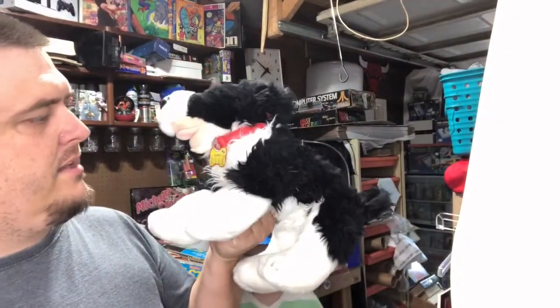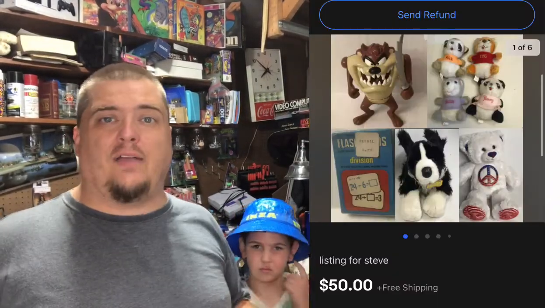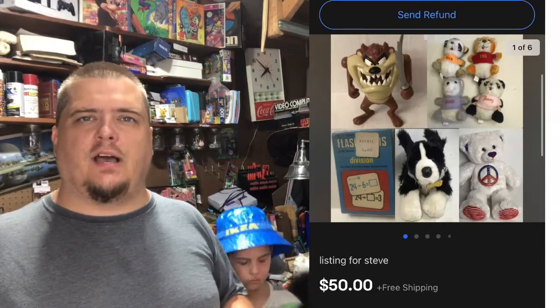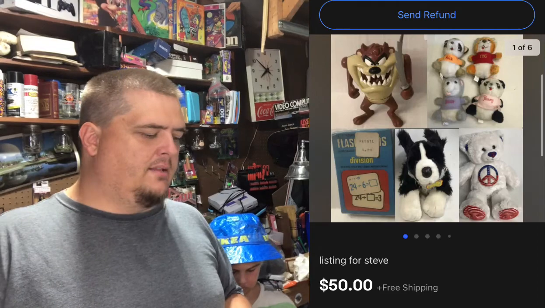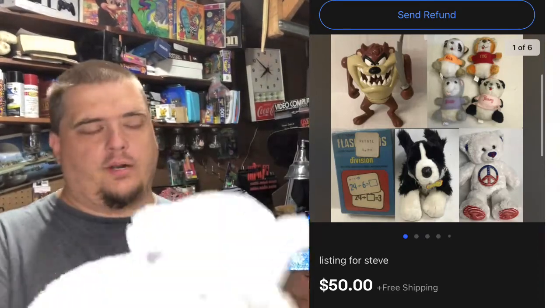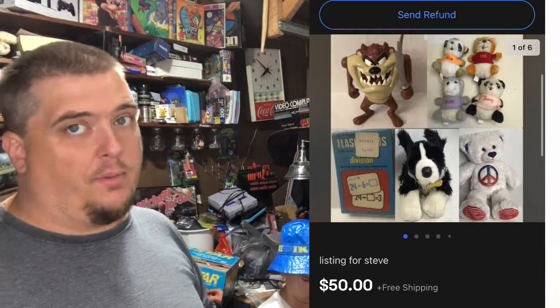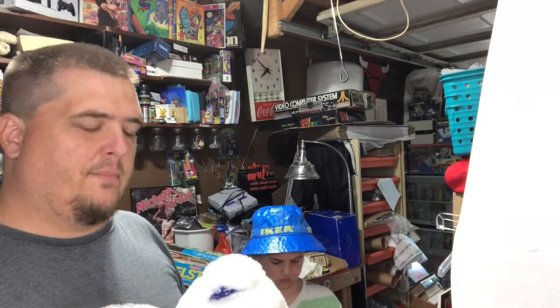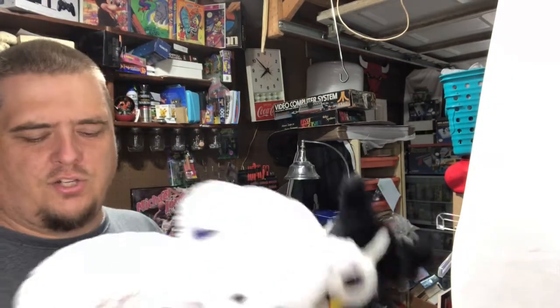We got Taz, some flash cards, four of these Shirt Tales guys, a Build-A-Bear with a peace sign, and a collie named Lucky. A buyer reached out and said he was interested in all five of these items — the price was $53 and change plus shipping. He asked if I'd take $50 including shipping. So I put together a lot with all of them as the main picture, listed it as 'Lot for Steve,' and he came in and bought it. I should be able to cram it all into a number-seven priority box since they're plush and you can just squeeze them in.